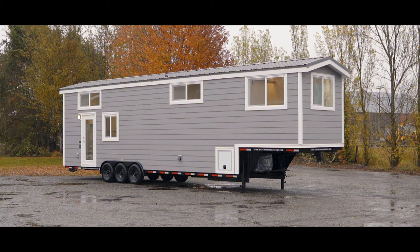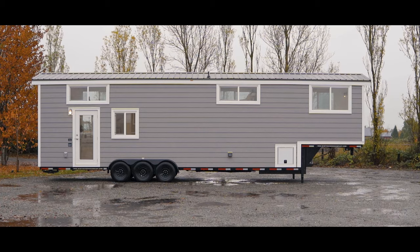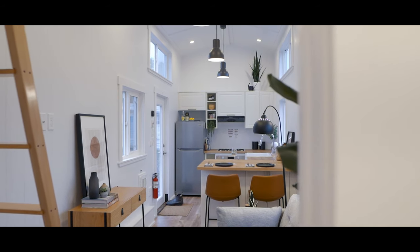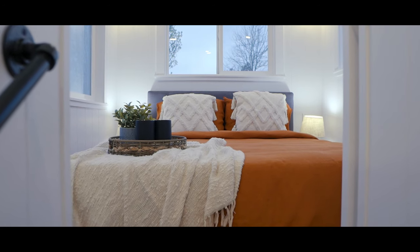Today we're back in Delta, BC with Mint Tiny House Company checking out their 41-foot gooseneck floor plan, which features a main floor bedroom. Today we're looking at a 41-foot gooseneck floor plan featuring a main floor bedroom. But before we get into the inside of this home, I want to take you guys outside and highlight a couple key features, so let's check them out.